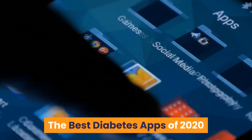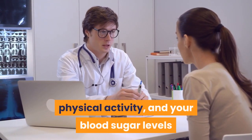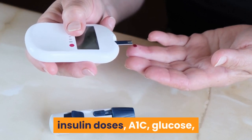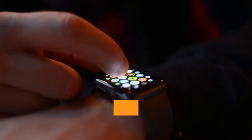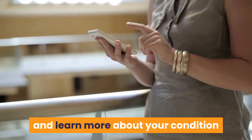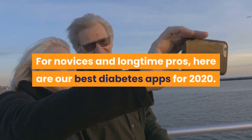The best diabetes apps of 2020. Whether you have type 1, type 2, or gestational diabetes, understanding how food, physical activity, and your blood sugar levels interact is critical for controlling your condition. It can be overwhelming to think about carb counts, insulin doses, A1C, glucose, glycemic index, blood pressure, and weight — but phone apps can simplify tracking and learning. Use them to consolidate your health information into one spot and make informed choices to manage your health.